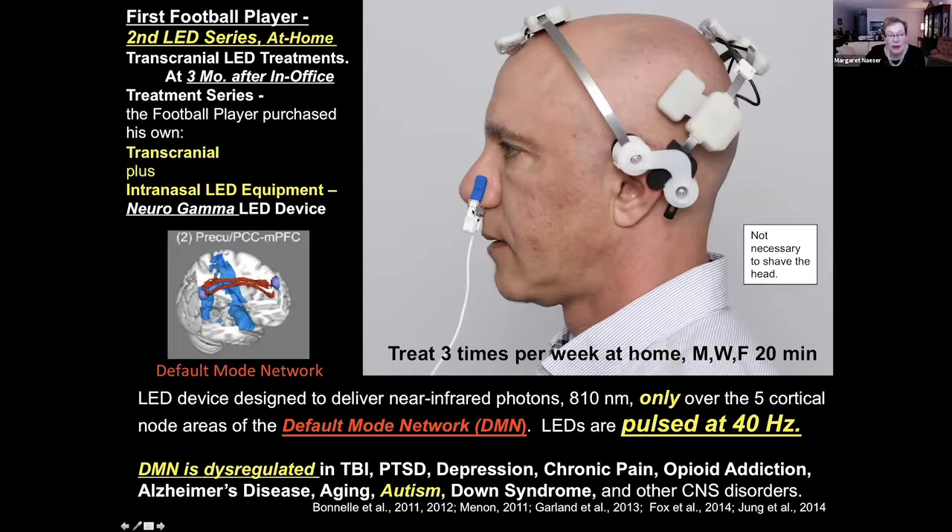Another part of the default mode network we really want to treat is the hippocampus, which is very deep in the brain. So we need to use a near-infrared intranasal device that we hypothesize will deliver photons to the olfactory bulbs located on the orbitofrontal cortex. Those olfactory bulbs will have good communication with the parahippocampal gyrus series and hippocampus — very important for memory as well.